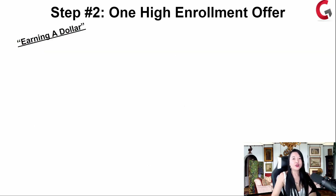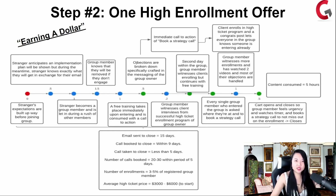This is the process we teach inside of Group Convert Ignite. We give this roadmap to our clients. Strangers anticipate the implementation — a stranger comes in and their expectations are built up way before joining the group. The stranger anticipates the implementation plan will be shown. During the meantime, the stranger knows exactly what they will get in exchange for their email — there's a value exchange right away. The stranger becomes a group member and is let in with a rush of other group members, so they feel included in this community. Then the group member knows they will be removed if they don't engage.